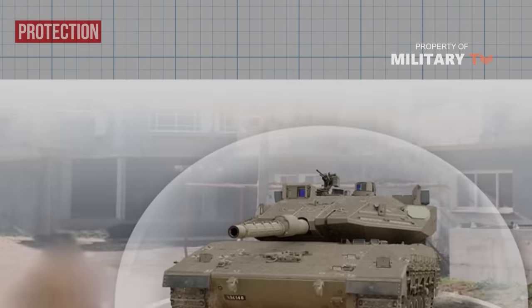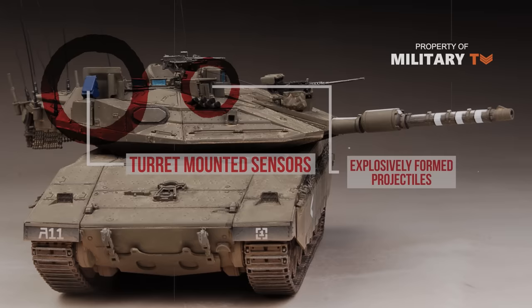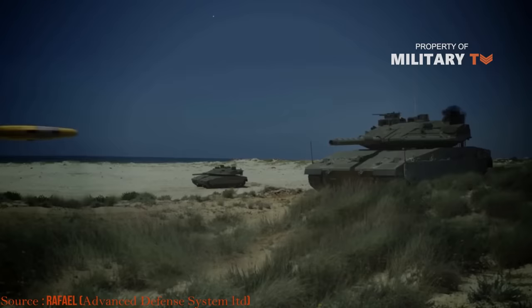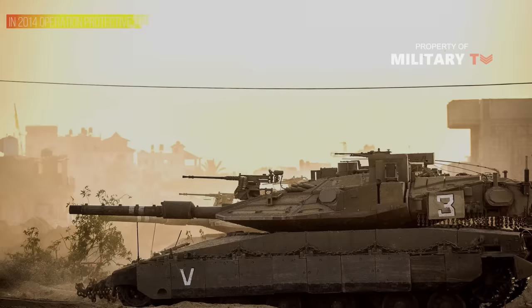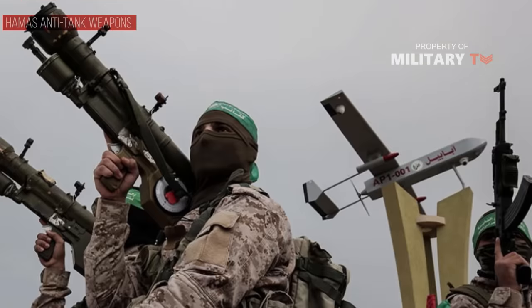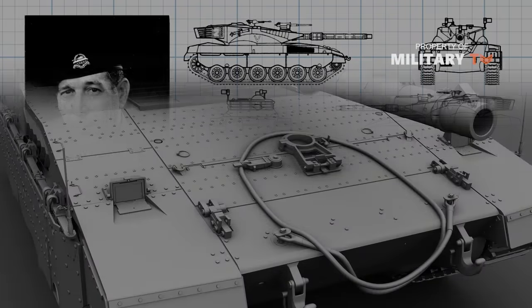The Merkava is protected by the Trophy Active Protection System, which uses a combination of turret-mounted sensors and explosively formed projectiles to shoot down enemy tank gun rounds, rockets, and anti-tank guided missiles. Trophy is combat proven, having saved several Merkava Mark IV tanks and their crews from anti-tank weapons fielded by Hamas in 2014's Operation Protective Edge in the Gaza Strip. The Israeli development team led by General Israel Tal integrated state-of-the-art technology with lessons of war in the concept and design of the Merkava and all its future generations.